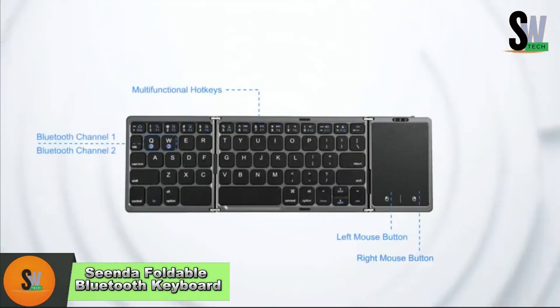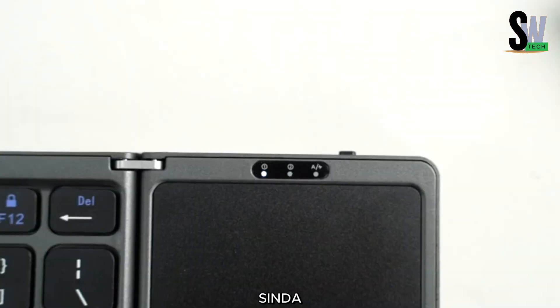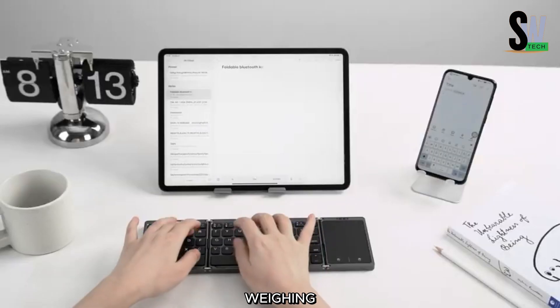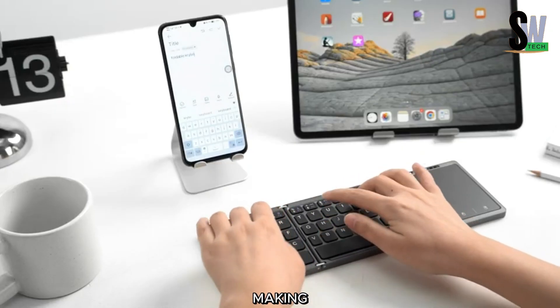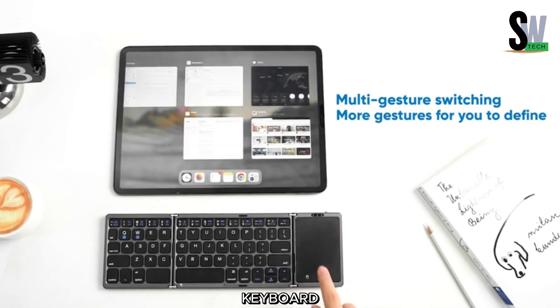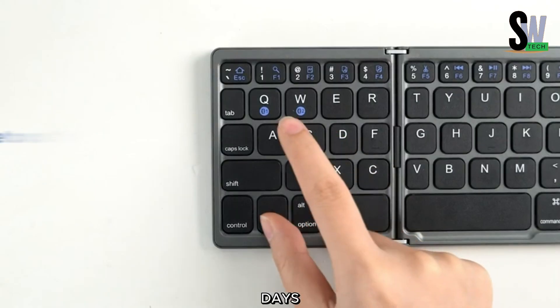Senda Foldable Bluetooth Keyboard — Compact, Efficient, and Affordable. The Senda Foldable Bluetooth Keyboard is a game-changer for those who need a portable, lightweight, and efficient typing solution. Weighing just 255 grams, it easily folds up for on-the-go convenience, making it perfect for travel, remote work, or everyday use. Despite its compact design, it packs an impressive 100-hour battery life, ensuring you can work for days without recharging.